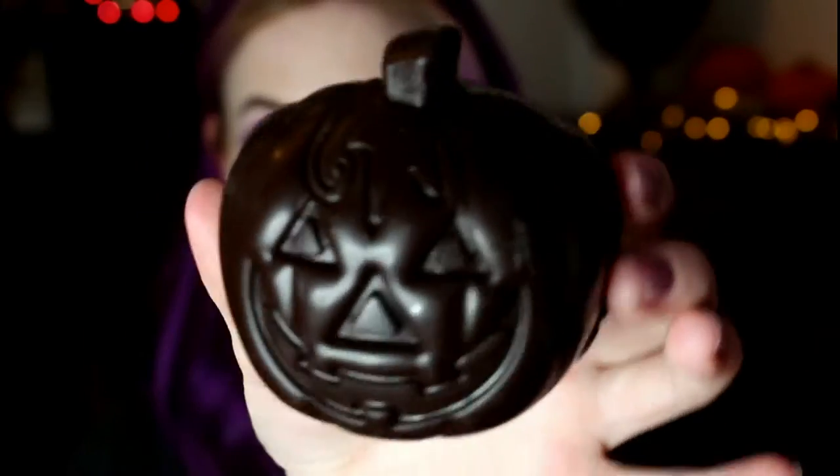Lastly is the Yumpkin, which is a dark chocolate pumpkin. This one actually says vegan-friendly on it. The other two didn't, but the man in the shop said they're vegan and I checked the ingredients and they are. I'll take it out of the plastic — there you go, a dark chocolate pumpkin. Smells absolutely delicious. I'm going to put it back before it starts melting on my hands. The Yumpkin.